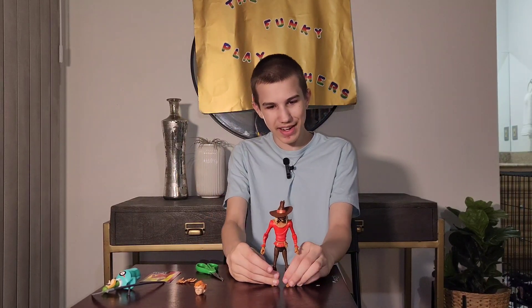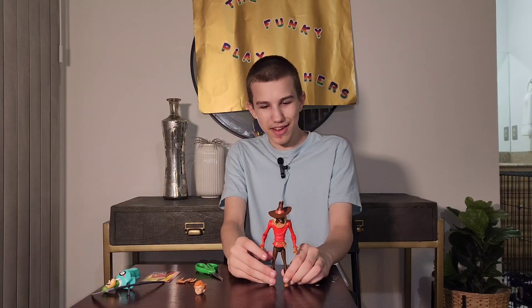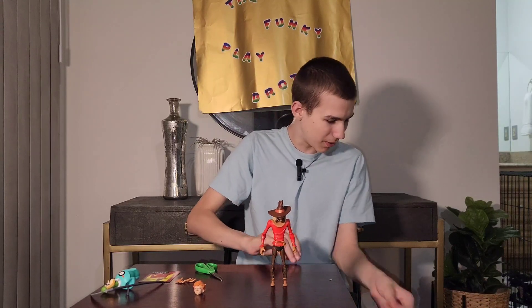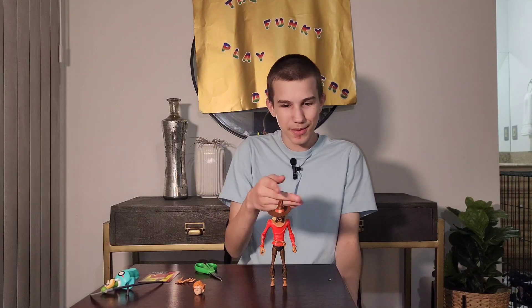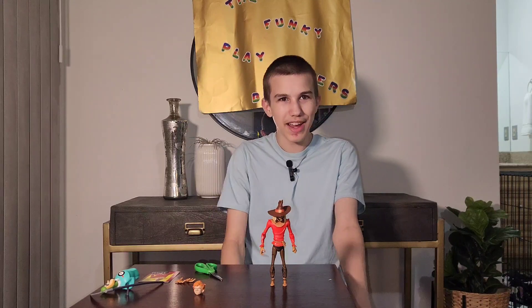I rate this figure 10 out of 10. I like all of the designs of Scarecrow except for that one anime one that didn't look very good. Oh wait — he can stand on his own! Alright, that's even better. This is my favorite Scarecrow of all the Scarecrows because of the way he looks. I love the mask and the costume design and everything.